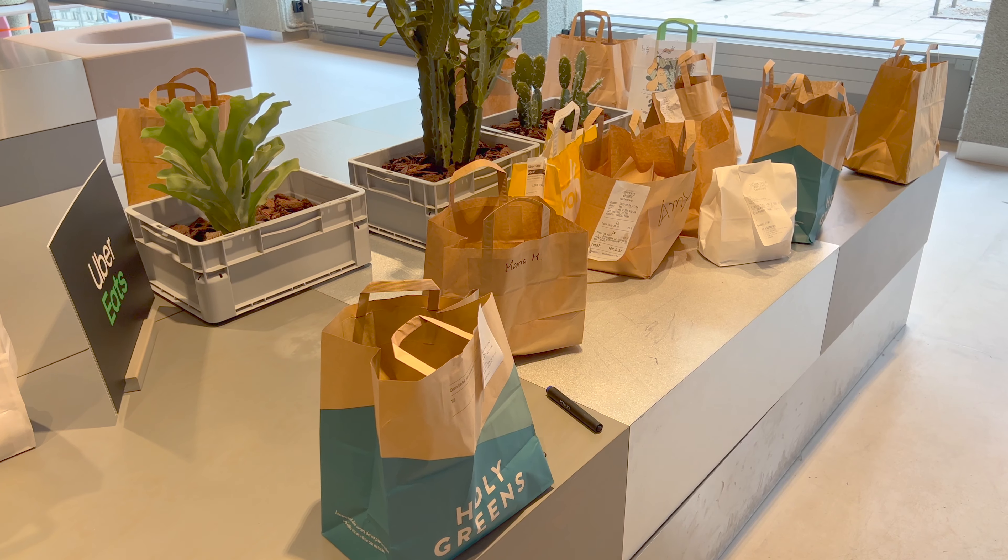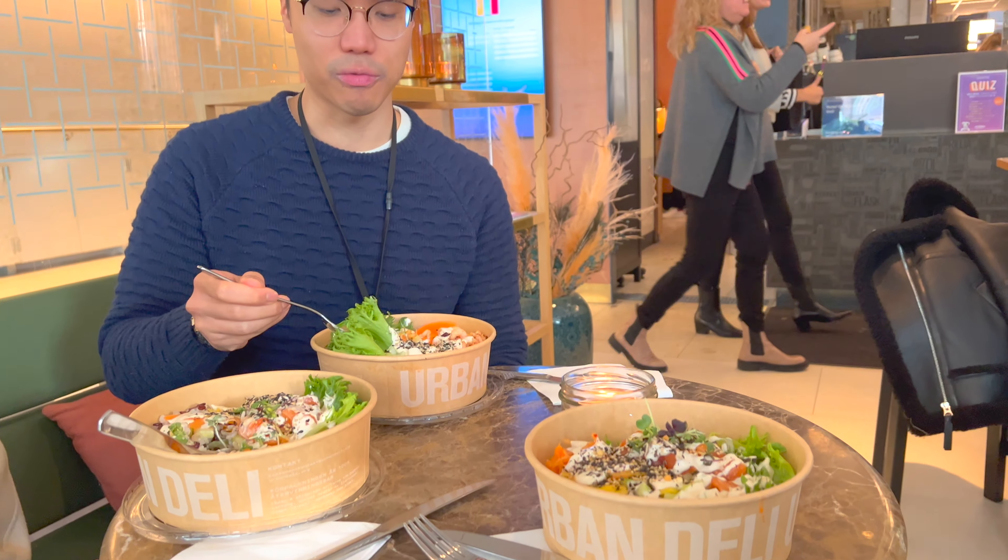It's now lunchtime, and at Klarna you do get Uber Eats vouchers that you can use every week. But if you don't want to use them, you can also go to whichever restaurant you want, and there are loads since we're in the city center. If you're hungry later, there are also loads of fruit bowls available.